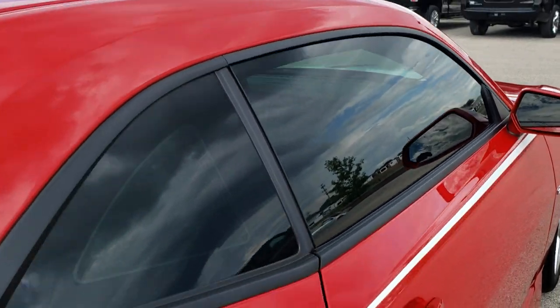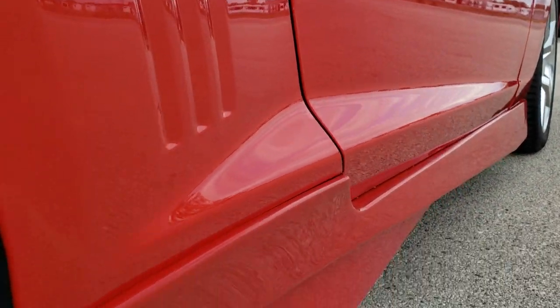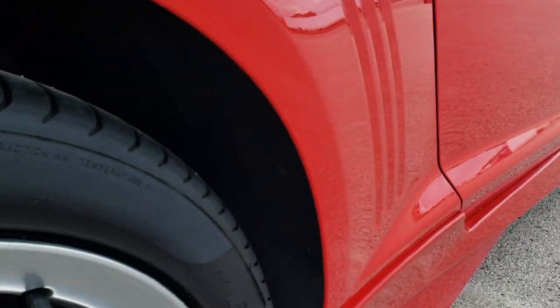That's why we offer the Summit Auto Fastpass option in the upper right-hand part of your screen — a link right to our website where you can apply for financing, get pre-approved, see a payment quote, even appraise a trade, all from the comfort of your own home. So when you get here, all you've got to do is drive the vehicle and love it.